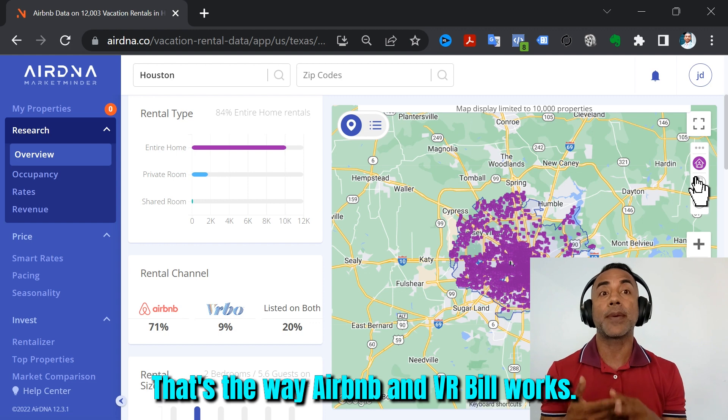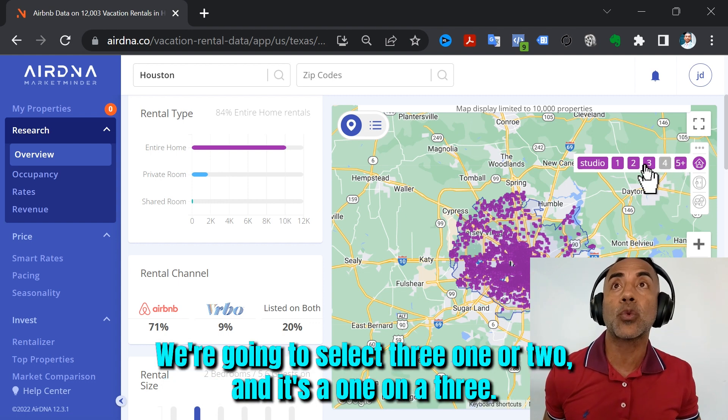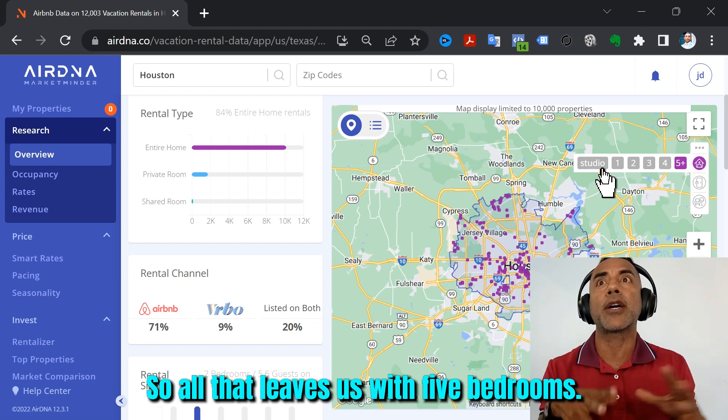That's the way Airbnb and VRBO works. We're going to deselect four bedrooms, three bedrooms, two bedrooms, and one bedroom — so all that leaves us with five bedrooms.